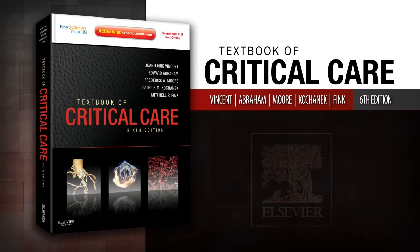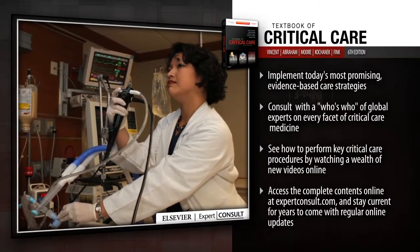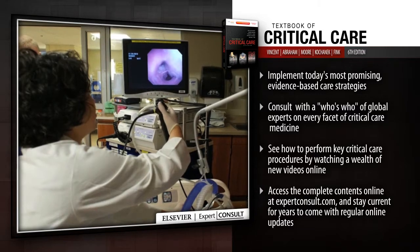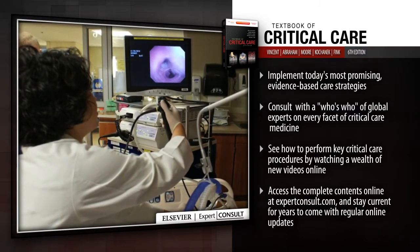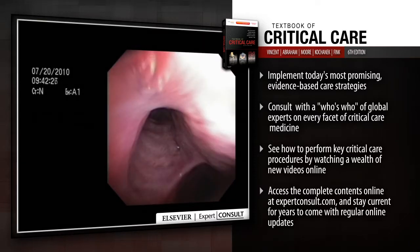Introducing Textbook of Critical Care. Textbook of Critical Care remains your best source on effective management of critically ill patients. This trusted reference, acclaimed for its success in bridging the gap between medical and surgical critical care, now features an even stronger focus.